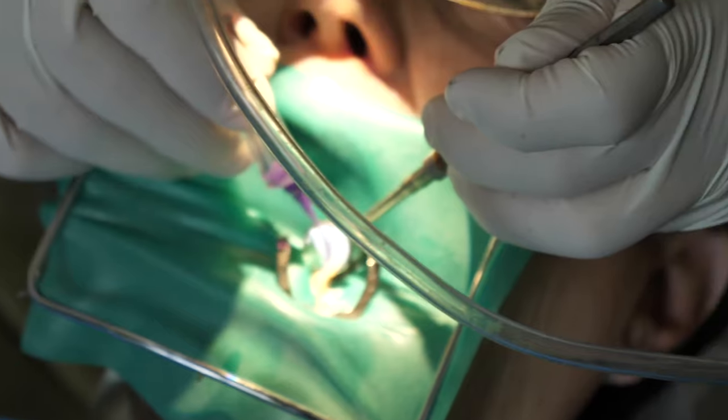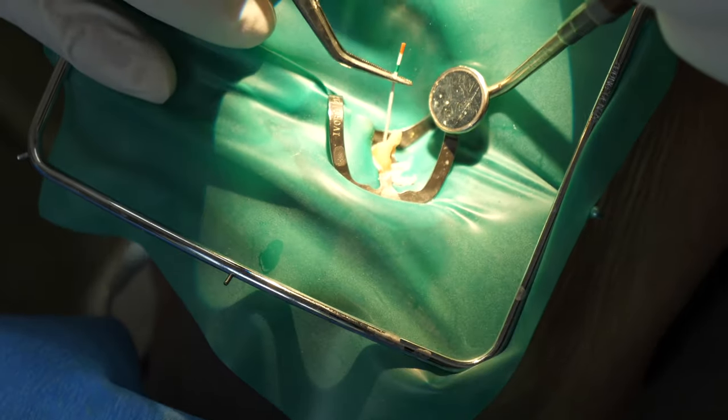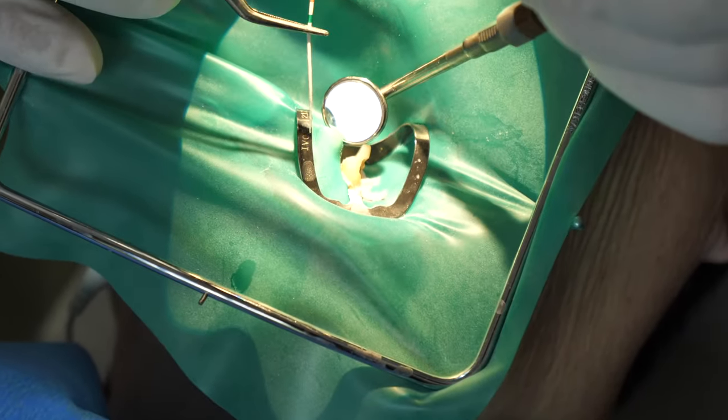Next, they will use a special suction and a paper point to dry everything up. They've just disinfected everything in there, and now they are drying it all out to remove everything from the canal.